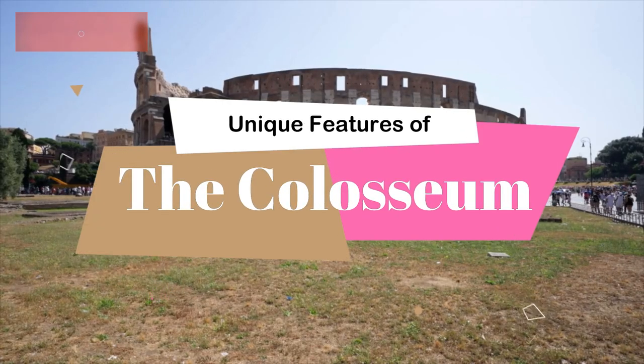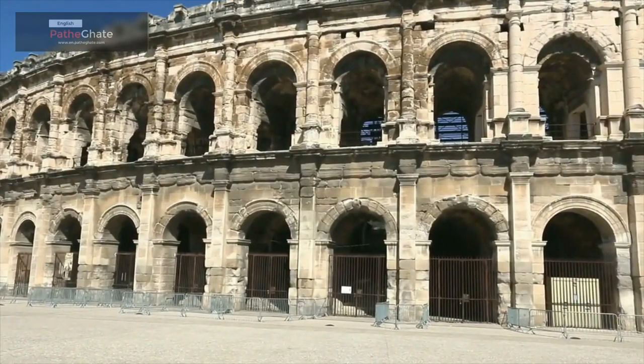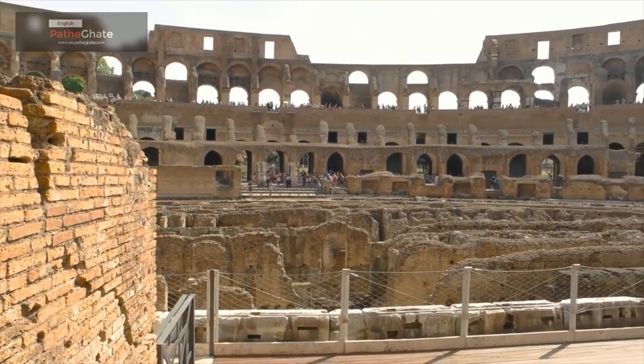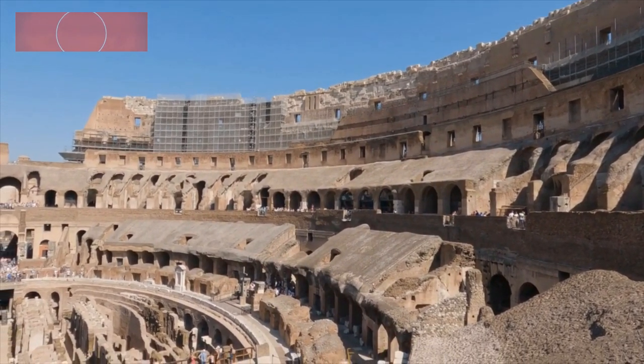The Colosseum is one of the most impressive feats of engineering in the ancient world. It is a testament to the ingenuity and engineering skills of the Roman Empire. The Colosseum is also a significant cultural landmark — a reminder of the Roman Empire's power and influence, and of the brutality of its gladiatorial contests.